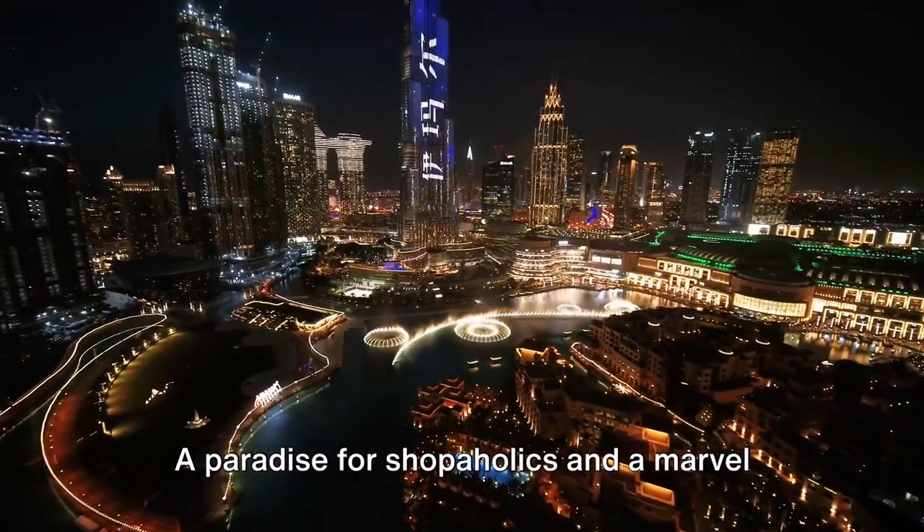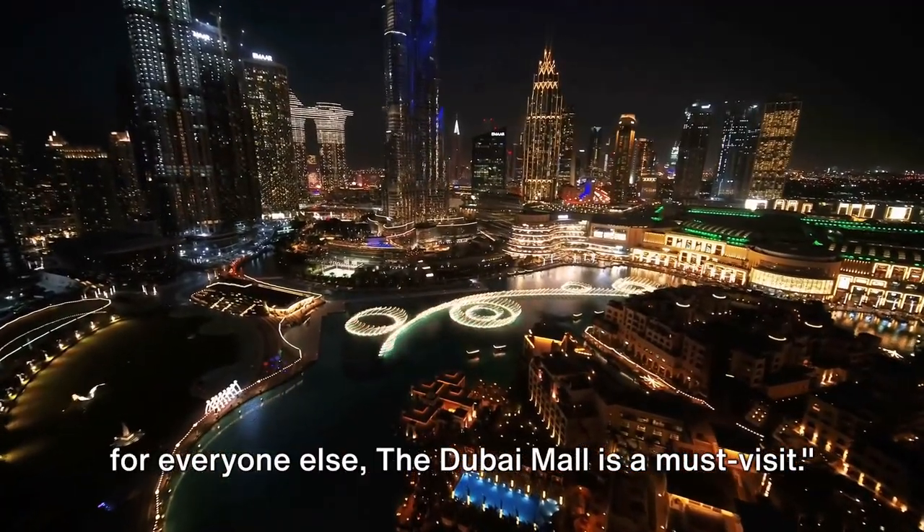A paradise for shopaholics and a marvel for everyone else, the Dubai Mall is a must visit.